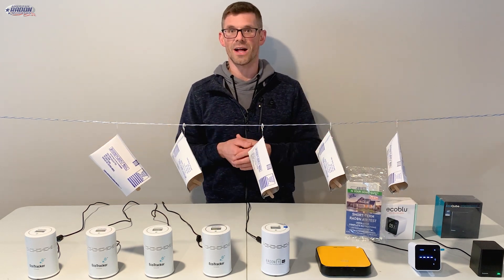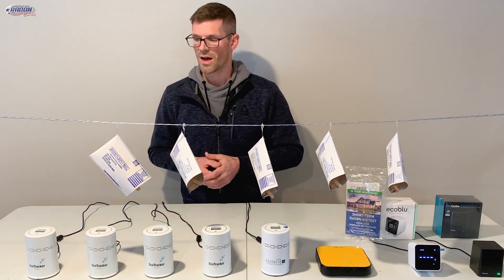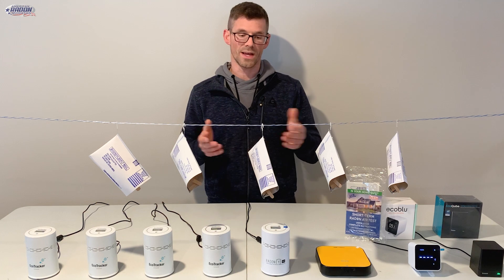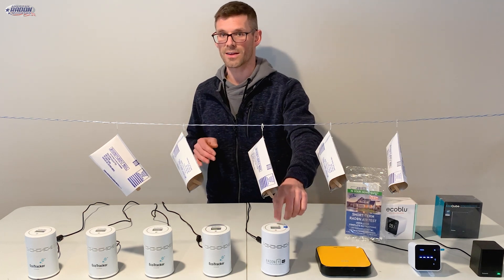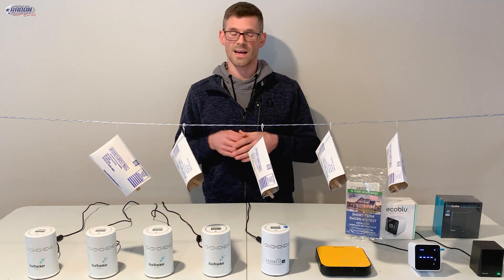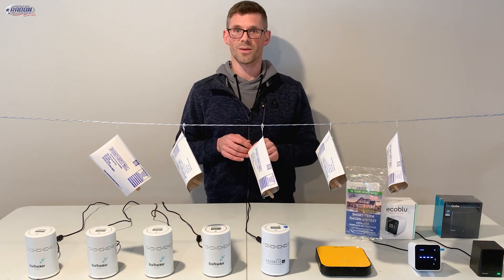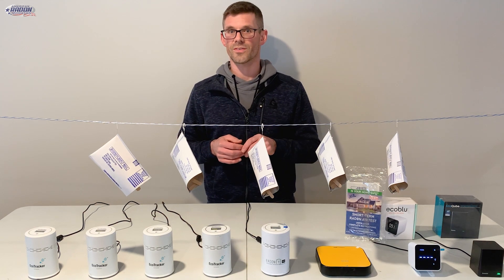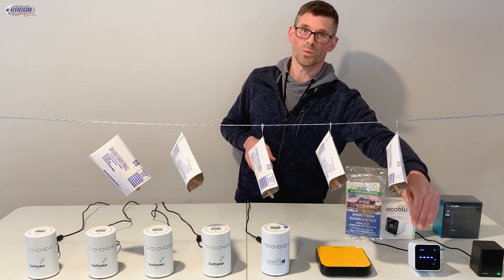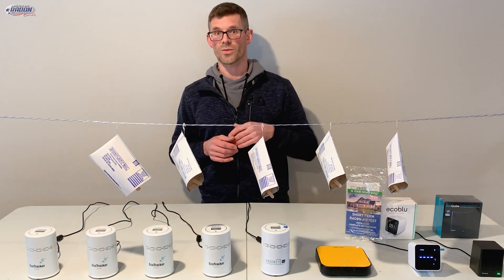I added all these other radon monitors that I had on hand. These four are Eco Trackers — great for professionals and diagnostics. Here I've got the Radon Eye Pro by Eco Sense; in all honesty, this one is out of calibration — it should have been calibrated about a year ago. I don't do any radon testing anymore; we just do mitigation. This other one I do still have in calibration, calibrated about four months ago, so this would be our best control. And then here I've got an Eco Blue by Eco Sense, a consumer-grade monitor, as well as the Eco Cube by Eco Sense, also consumer grade.